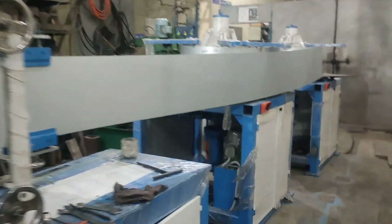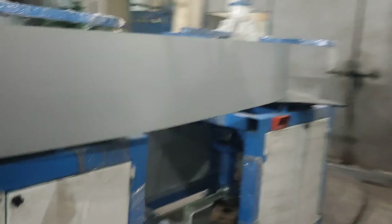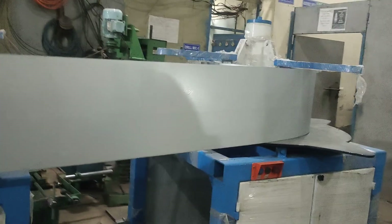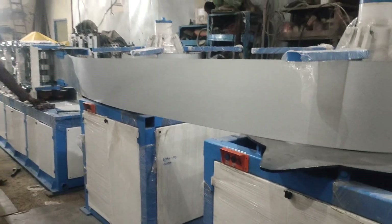These are two hydraulic decoilers which are vertical. This one is for light gauge and this one is for high gauge. These two types of material you can put into this one, the decoiler.